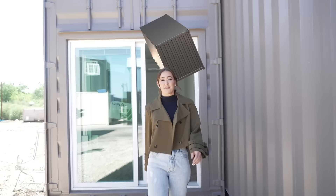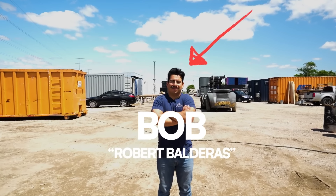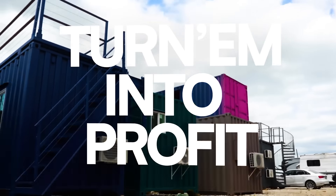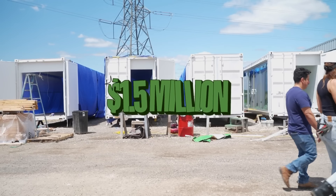Imagine buying a shipping container for $3,500 and selling it three weeks later for $35,000. Our man Bob thought he could use all the old recycled containers and turn them into profit — and it looks like he did. He did $1.5 million in his first year.